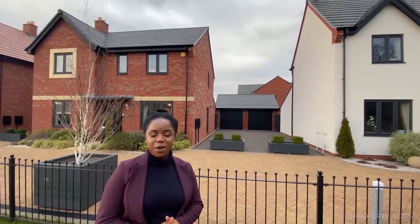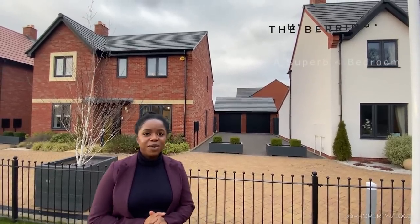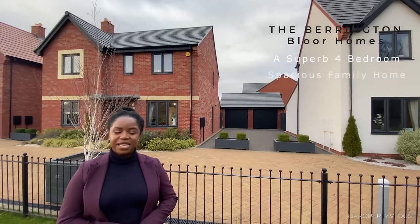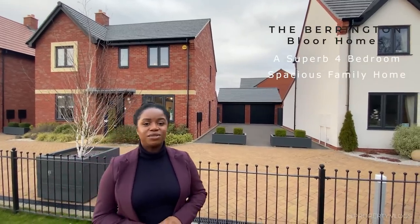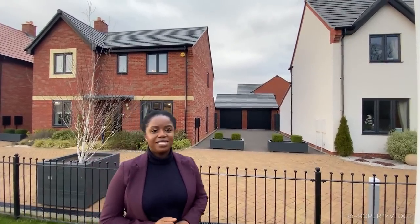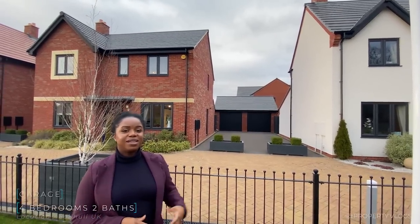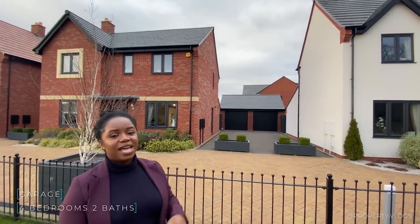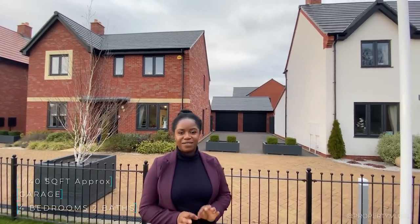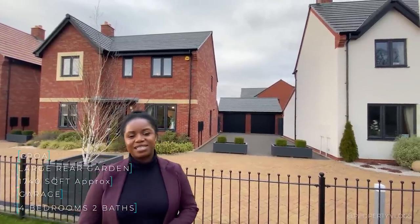Welcome to another installment of Property Vlogs. Today I'm so excited to show you this gorgeous four-bedroom house behind me. This property is called The Barrington and it's by Blair Homes. We are located in Solihull, West Midlands, UK. The property also comes with its own garage, as well as a few other quirks and amenities. If that sounds interesting to you, stay tuned and we'll tour the whole thing together.